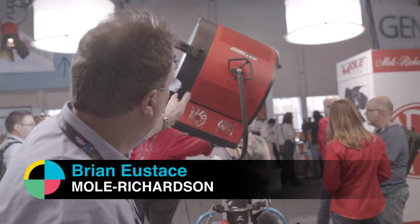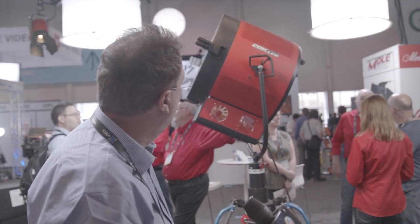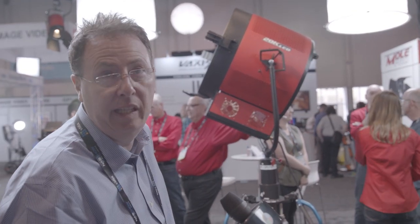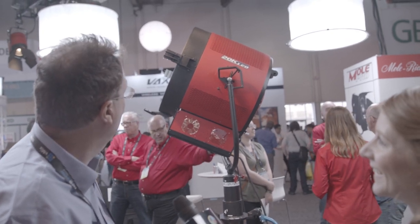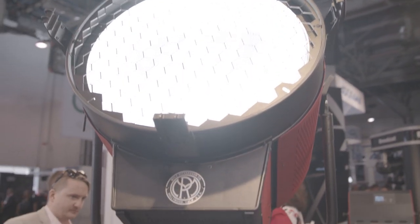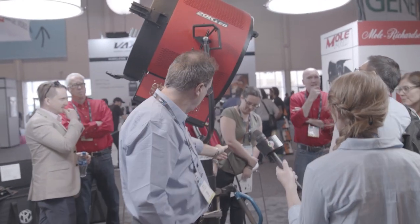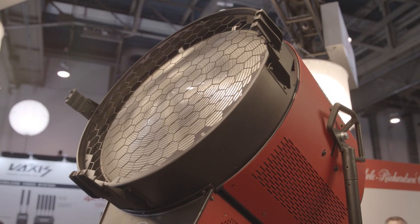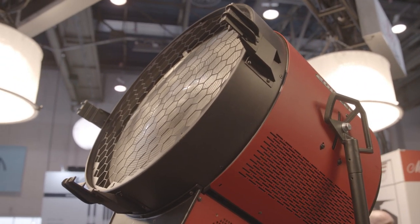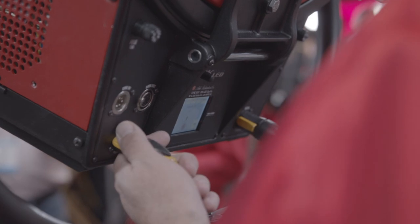We've got something really big over here — a 20K equivalent tungsten LED. This is probably the largest LED in the building today. It's got a 24-inch Fresnel lens and works off two AC circuits, so if you're limited on power you can draw from two 15-amp circuits. The power draw is about 3,000 watts, around 28 amps.